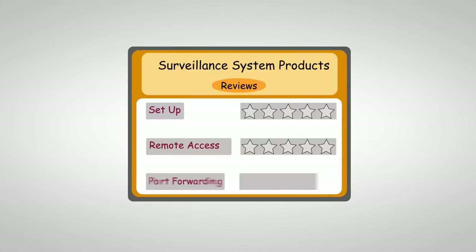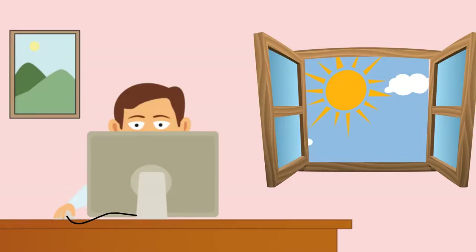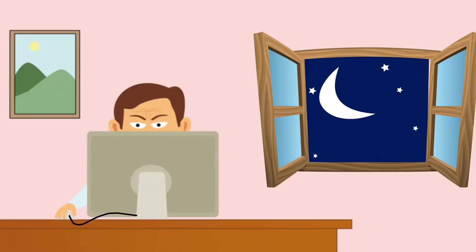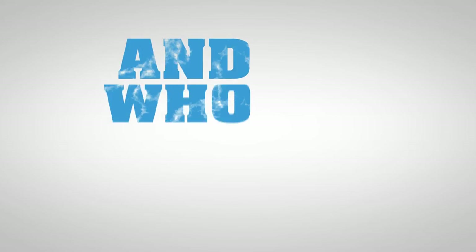Have you read the reviews for surveillance products and are concerned about port forwarding hassles? Well, you should be. Traditional surveillance systems of this type can take up to five hours to set up your remote access feature and often require the involvement of your internet service provider. And who wants that?